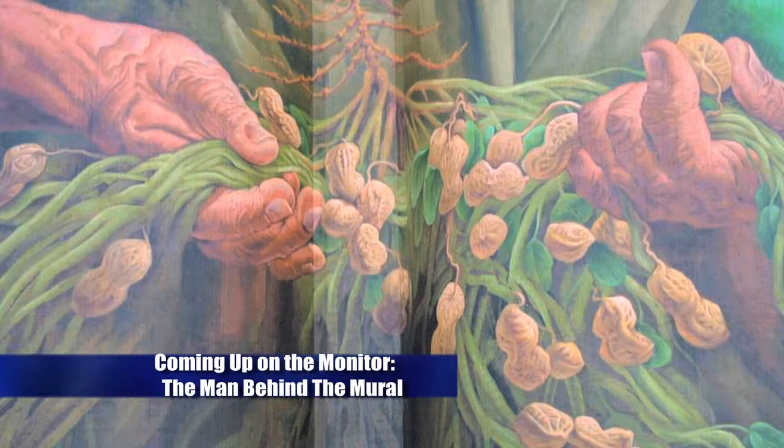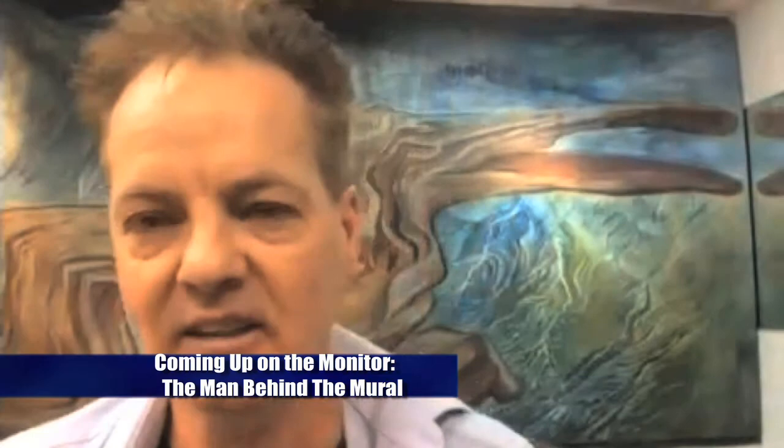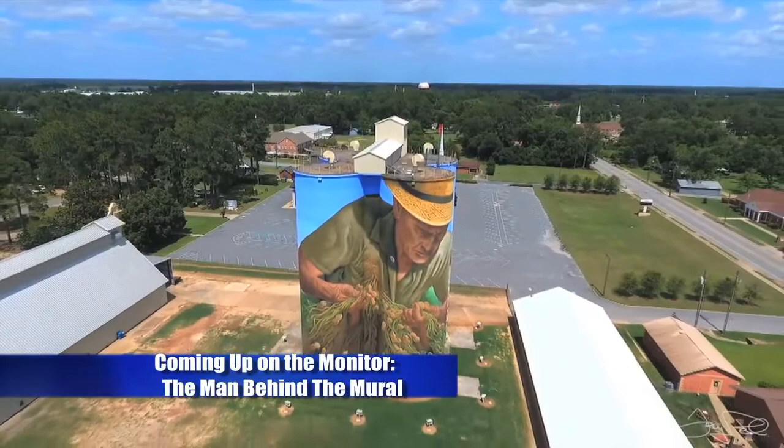Damon, thank you so much. When we come back, the Monitor goes one-on-one with the man behind the famous Peanut Farmer mural in Colquitt, Georgia. Artist Charlie Johnston on the preparation and inspiration for his incredible masterpiece. Stay tuned.